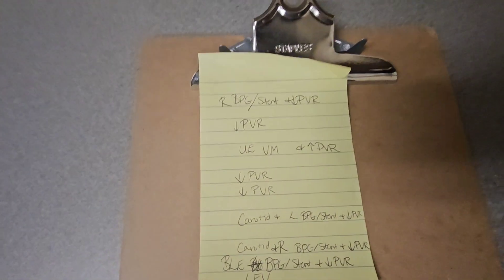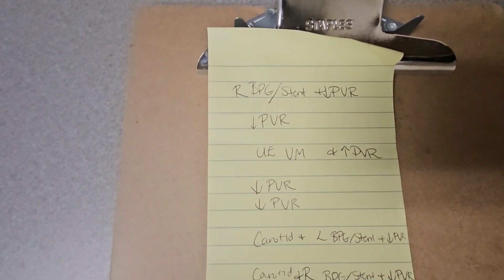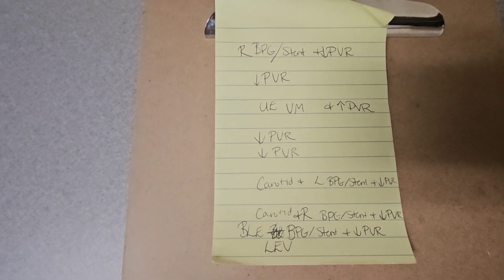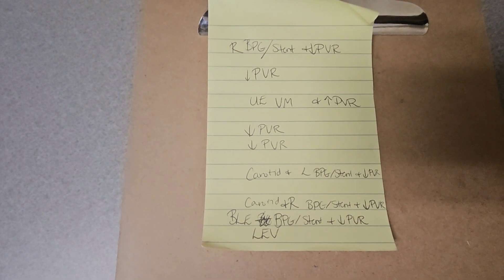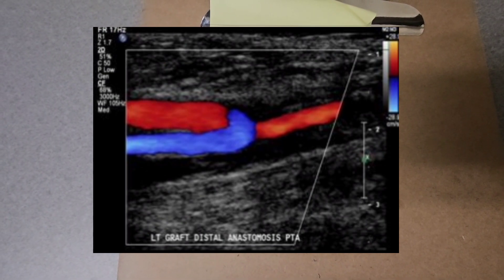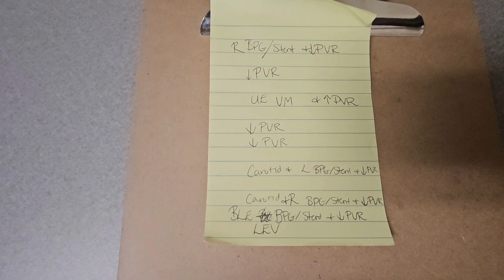So I wrote down all the exams we're going to be doing today. BPG stands for bypass graft, so we'll do lower extremity arterial exams and we'll only look at the graft, the inflow, and the outflow as well. I'm going to show you later on what I mean by bypass graft if you're not familiar with that.